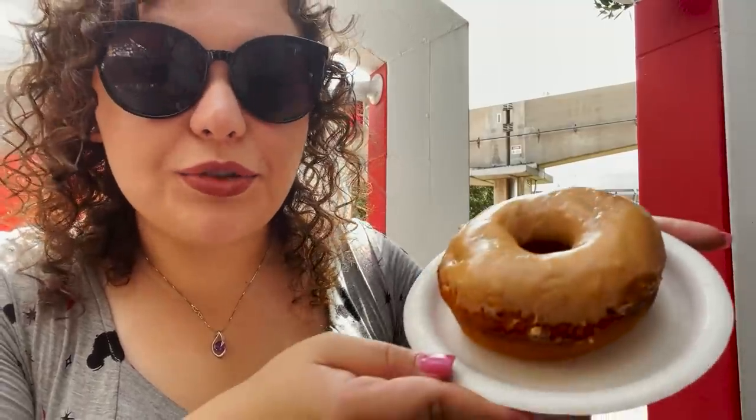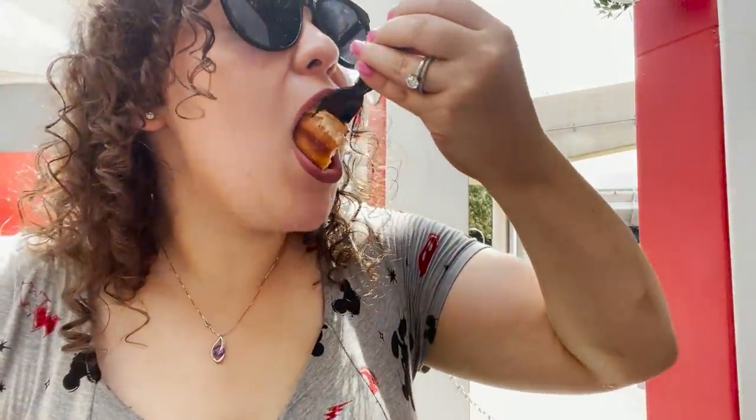Lastly we have the sriracha donut. I am so curious about this one. As a person that loves spicy food, this was not good. I did not like this combination at all — it really just tasted like there was sriracha on a donut and it just didn't work for me. It was like trying to be sugary but trying to be hot. Let me know if you try this and what you think, because I think this is probably something people are either going to love or not like at all.